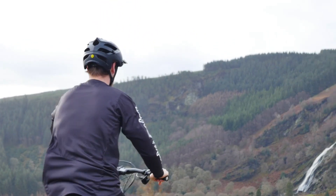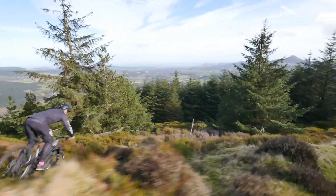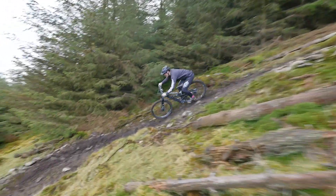My favorite aspect of the bike is descending — it's so controlled and really safe feeling. I think I can actually go quicker on quite a few tracks on this bike than on my normal enduro bike. For me, that's been the biggest surprise: how well it handles and how fun it is to ride.